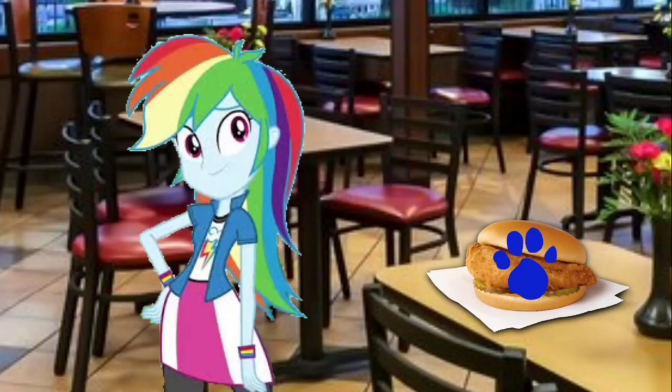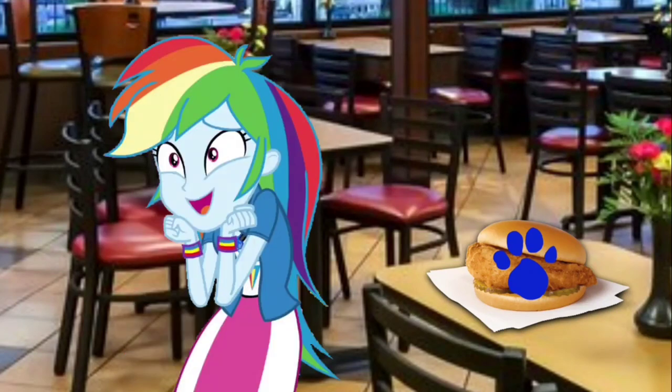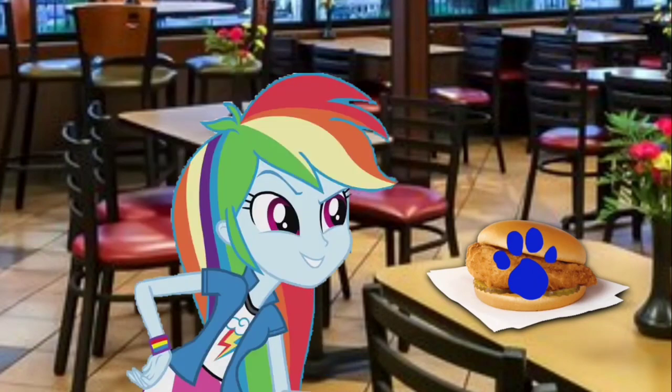A clue! Did you see a clue? Our third and final clue? Where? Right there! Oh, there it is! Our third clue is on this chicken sandwich! Delicious chicken sandwich!